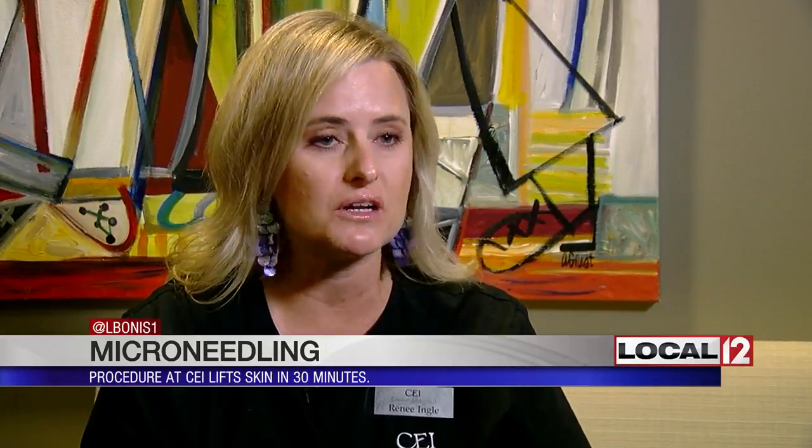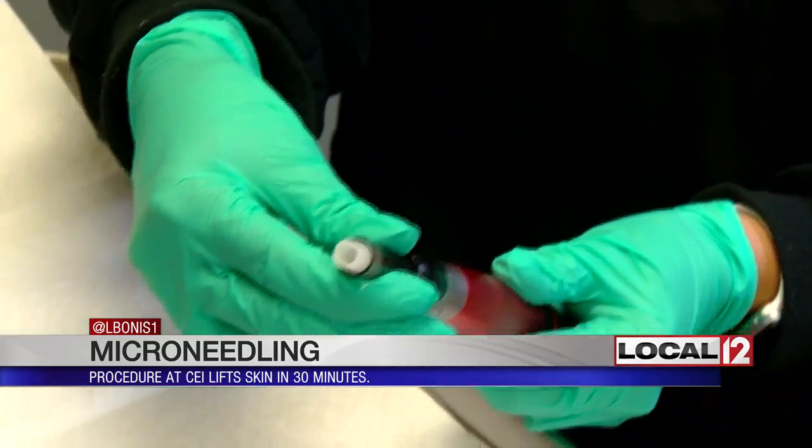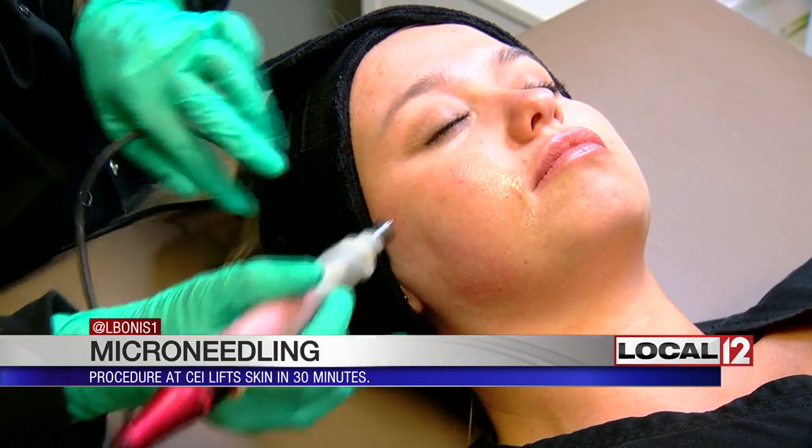Microneedling uses multiple needles that puncture the skin into the dermis, and by doing that, your body automatically responds naturally, building its own collagen. Renee simply numbs the skin and for about 30 minutes uses this tiny tool to put pinpricks all over the face and neck.